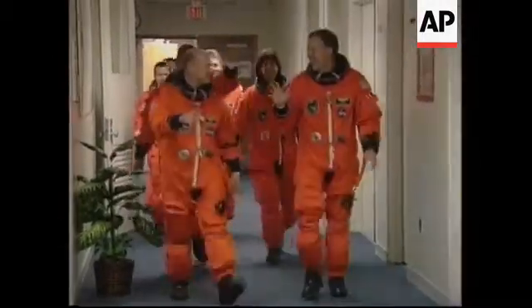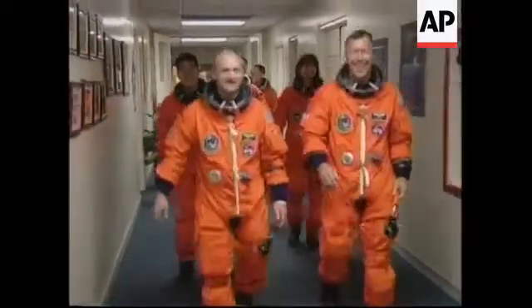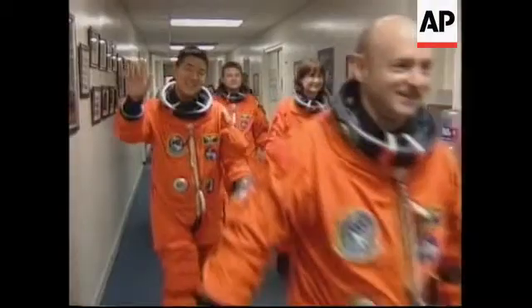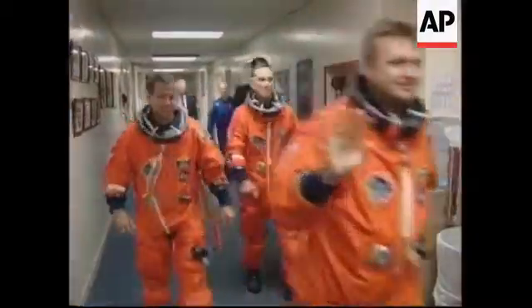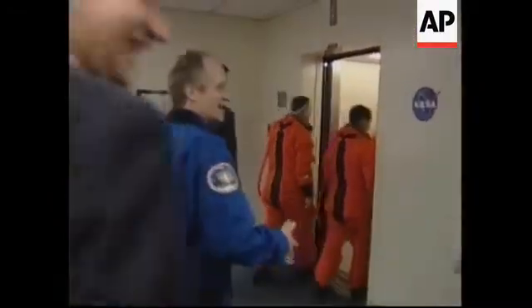This is Shuttle Launch Control. T minus 2 hours, 54 minutes and counting, and our astronauts are all suited up and coming down the third floor of their crew quarters area here at KSC, entering the elevator where they will go down to the lower floor and be driven out to the launch pad.